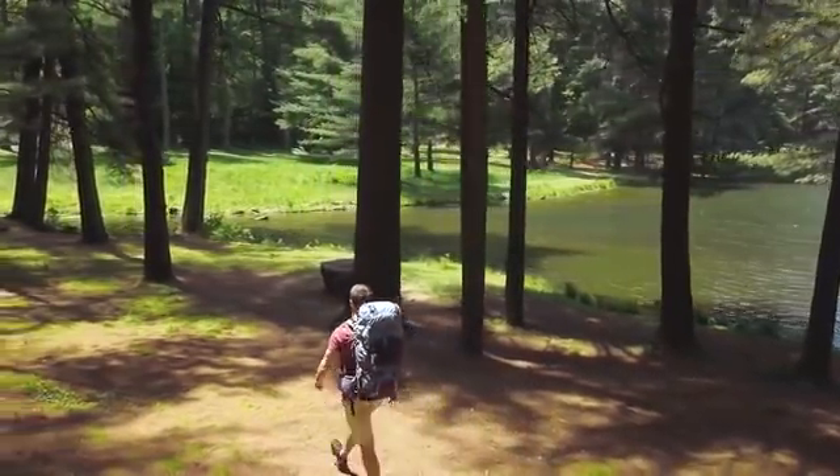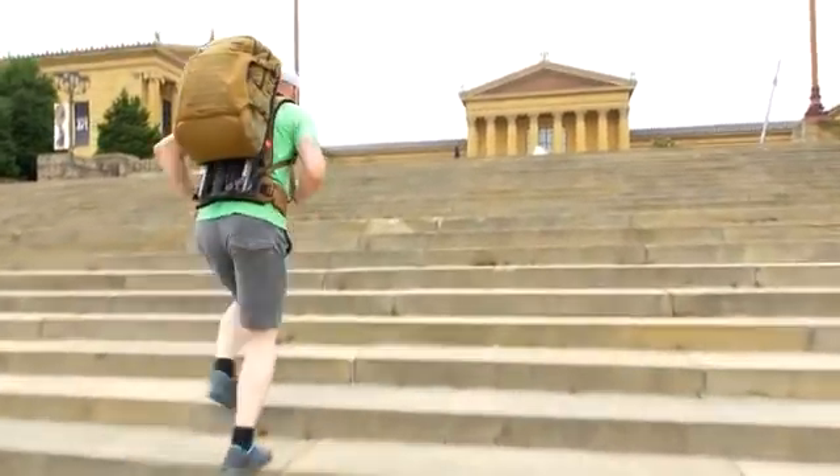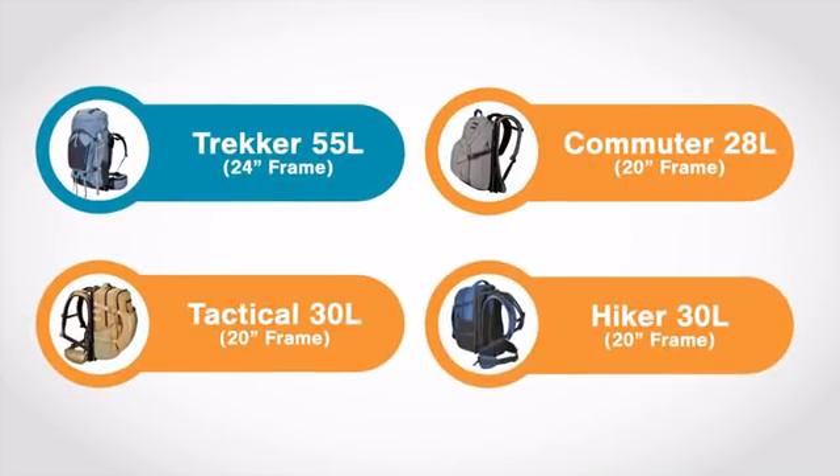And now we want to bring this amazing technology to consumers. We know that you might want different packs for different activities, so Hoverglide has four models to choose from, each with unique features.